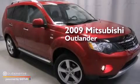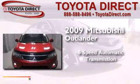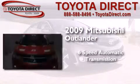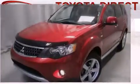This is a 2009 Mitsubishi Outlander. This crossover has a 6-speed automatic transmission, a 3.0-liter V6, and the added capability of 4-wheel drive.